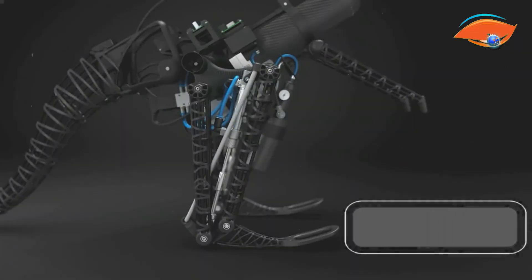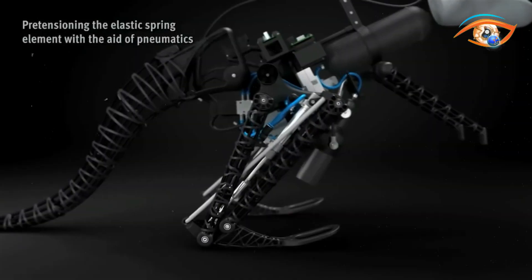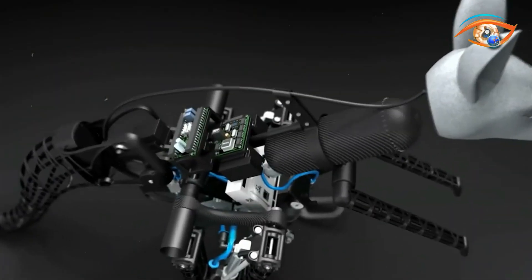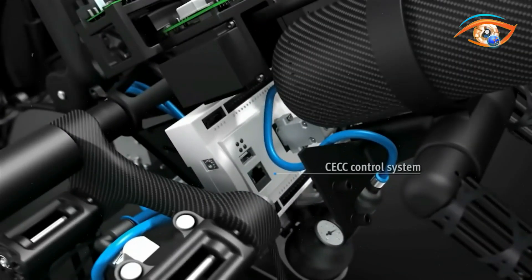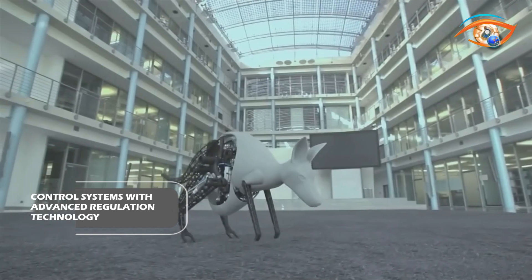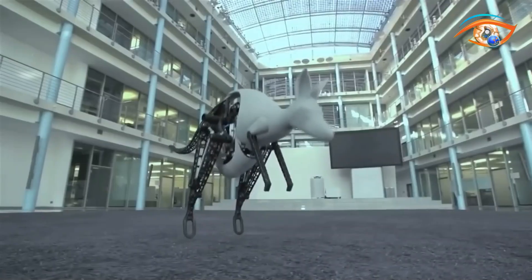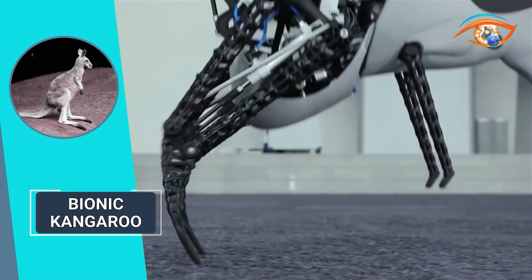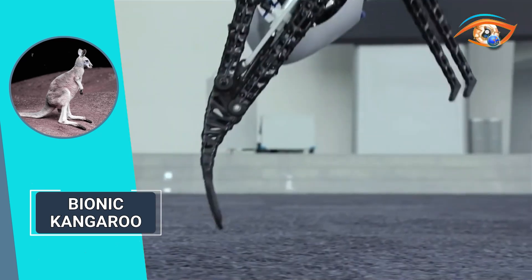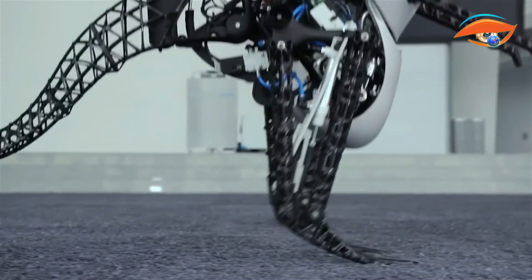This tendon, coupled with a pneumatic cylinder on the knee joint, enables the Bionic Kangaroo to cushion landings and efficiently utilize stored kinetic energy for subsequent jumps. The Bionic Kangaroo incorporates condition monitoring, precise control systems, and advanced regulation technology to ensure stable and dynamic jumping behavior. Pneumatics enable high jumping power, while electric motors provide maximum position accuracy for controlling the tail and hip, showcasing an efficient, intelligent system.